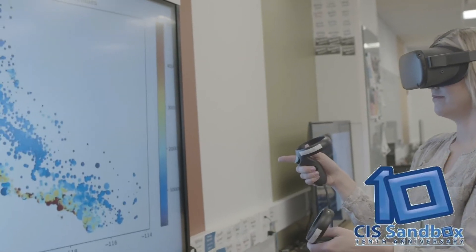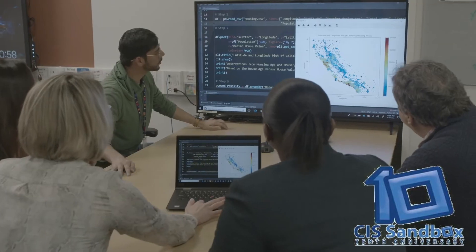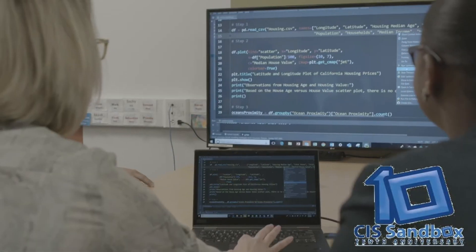Students come to the CIS Sandbox to play with new technologies, to connect with their friends, or to get tutoring help from some of the best tutors on campus. I'm Mark Frydenberg, director of the CIS Sandbox, and I welcome you to Bentley.